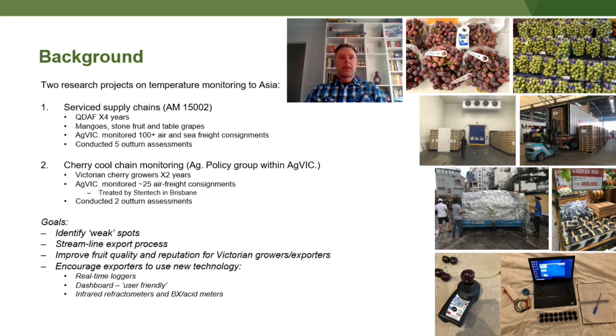The other project was with Cherry Growers Australia, looking at the cherry cool chain, and that was over two years. In that time we monitored about 25 air freight consignments, most of them through SteriTech in Brisbane, and we conducted two outturn assessments in Ho Chi Minh City. Both projects had goals to identify weak spots, help streamline the export process, and ultimately improve the quality and reputation of Victorian growers and exporters.